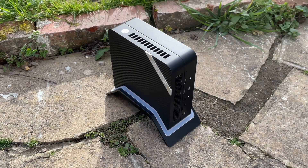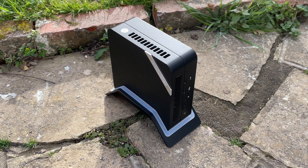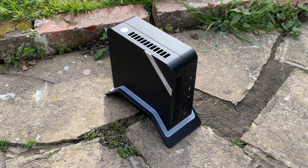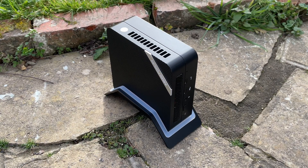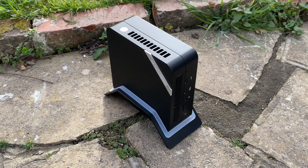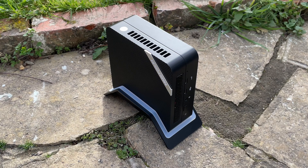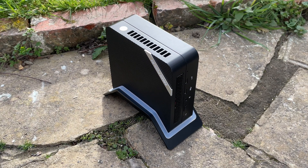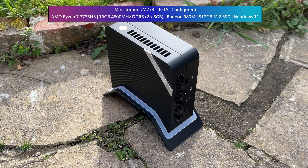Hello everyone and welcome to another video. Despite testing a fair few mini PCs on the channel, I'm never not impressed by the performance demonstrated from the often integrated graphics. Take the Minisforum UM773 Lite — it may look similar to other Minisforum machines we've looked at on the outside, but it features the latest Ryzen 7 7735HS 8-core processor and because of that it also comes with the tried and tested 680M graphics.